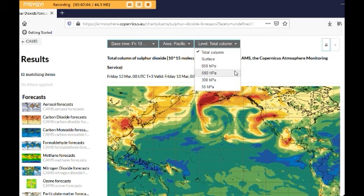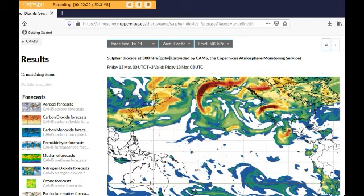And if we go to — right now we're looking at CAMHS for today, for sulfur dioxide, and the Pacific view, total column. And if we go to the 500 HPA reading, we can see that it's off the charts here, going up over the Aleutian Islands and up across Alaska. And there's another release over Northern Canada, and there's a huge release over Northern California that comes straight across, straight east, across to Salt Lake.